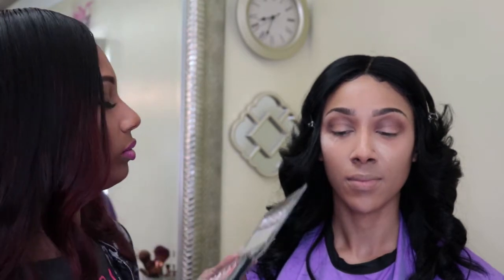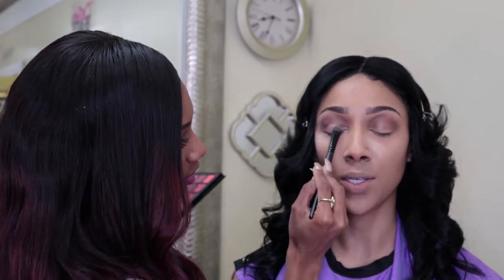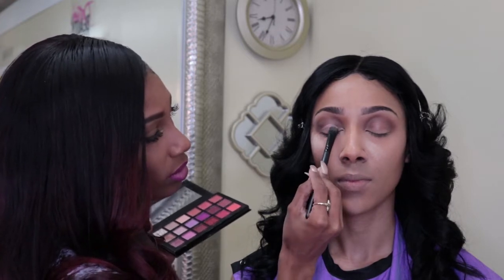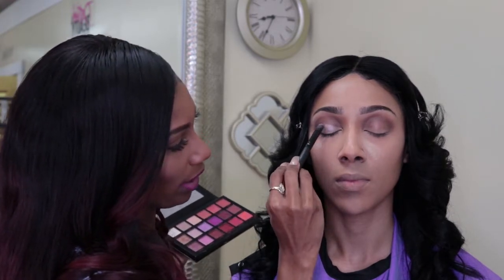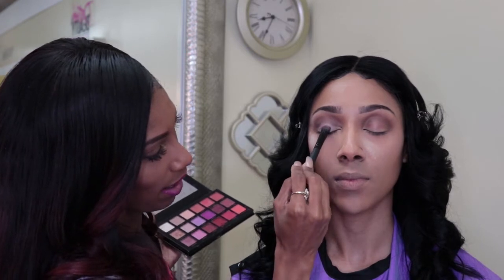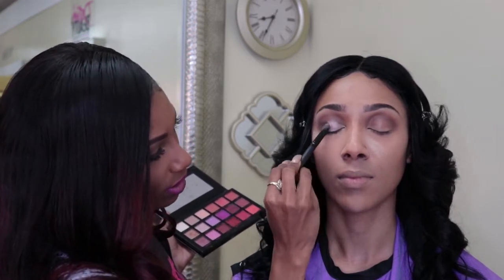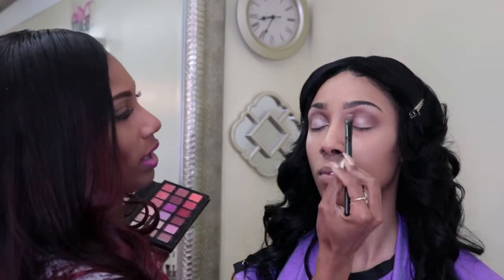Where would you normally apply a shimmer eyeshadow? You would never use it in the crease. You can use it in the outer corner if it's a darker color and you want a shimmer smoky effect — so anywhere on the lid: the middle, all over, or the corners. But you don't want to take it into the crease. Anytime you're doing a crease you want more of a matte color. The matte gives you that shadow effect, while the shimmer reflects light to make the lid pop, and the crease looks sunken in.